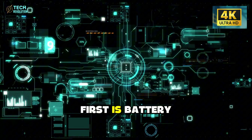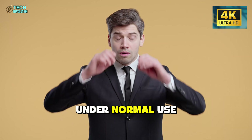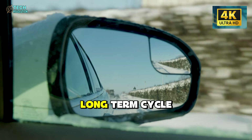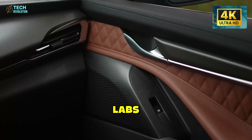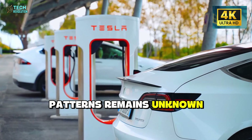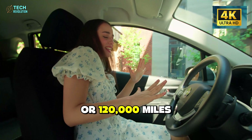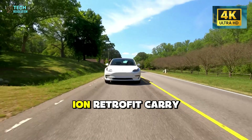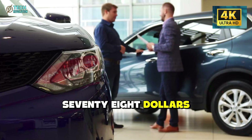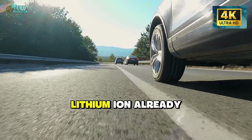But let's pump the brakes, because if this sounds too good to be true, we need to talk about the risks. First is battery degradation. Lithium-ion loses about two to three percent capacity per year under normal use. What's the degradation rate for aluminum-ion over five to ten years? Tesla hasn't published long-term cycle data. The technology might be proven in labs, but real-world durability across temperature extremes, humidity, and charge patterns remains unknown. Second is the retrofit warranty. Tesla's current battery warranty covers eight years or 120,000 miles. Will the aluminum-ion retrofit carry the same warranty? If it degrades faster, that $5,678 could turn into a $12,000 mistake in year three.